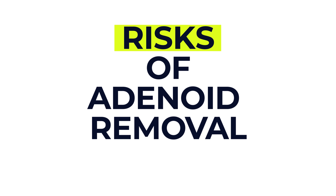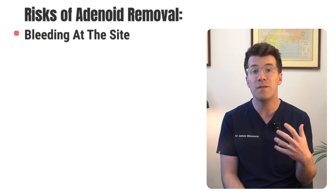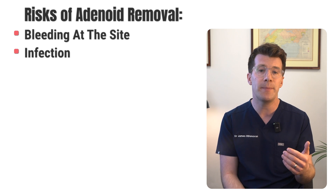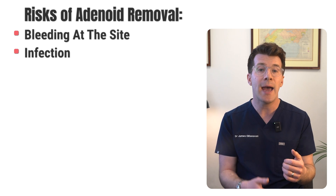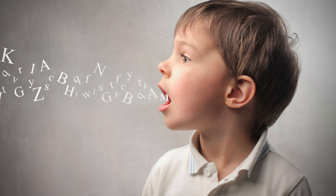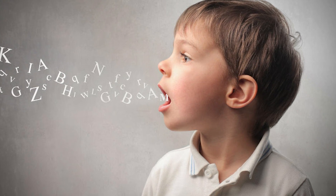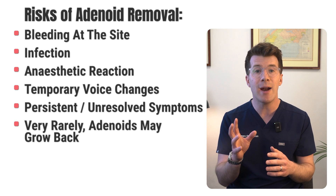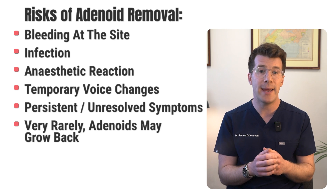So what are the risks of adenoid removal? Adenoidectomy is generally a safe and routine procedure, but like all surgeries there are some risks. These might include bleeding at the site — which very rarely might require another operation — infection, which can be treated with antibiotics, a reaction to the anaesthetic, changes in the voice though this typically settles within weeks, persistent or unresolved symptoms, and in very rare cases the adenoids may grow back.